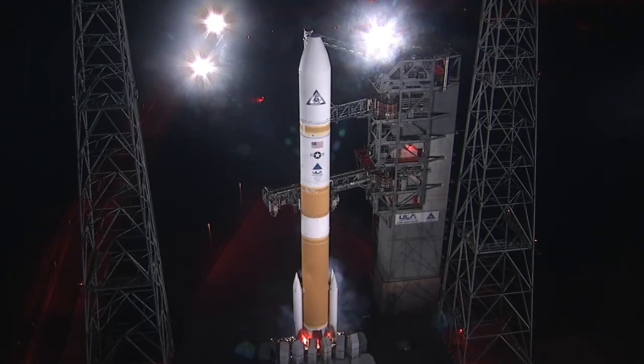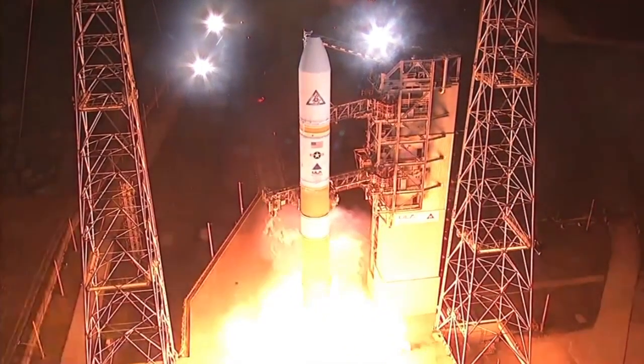8, 7, 6, 5, 4. We have engine ignition. 2. 1.